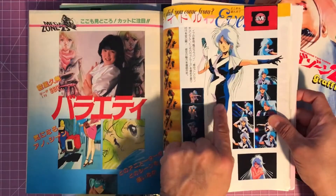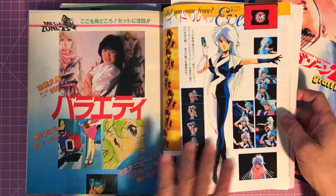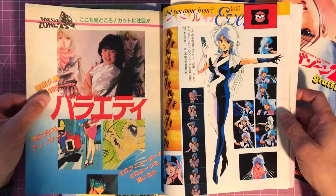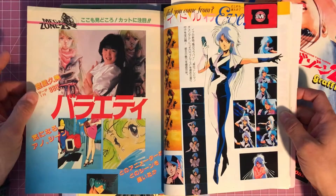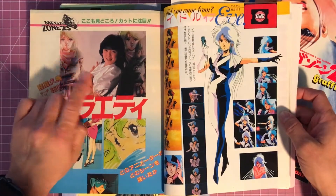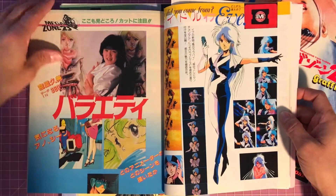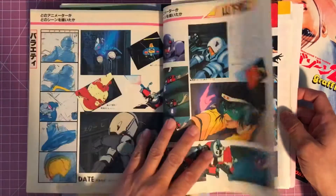This is a great shot here — almost like a model sheet type shot. And then you get into some artwork — I'm assuming this girl here is either the voice of Eve or did the songs, or both.